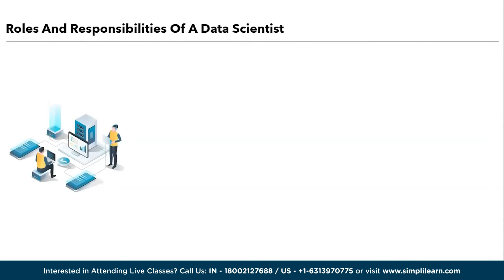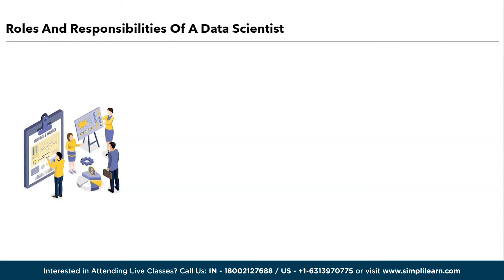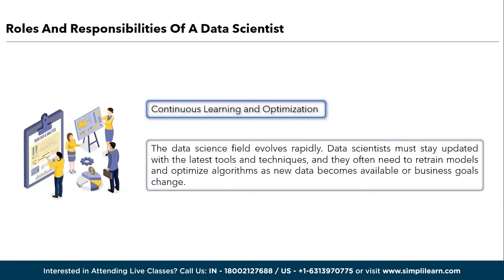We have feature engineering. Feature engineering involves selecting, creating, or transforming relevant variables to improve model accuracy. Data scientists are skilled in identifying which features are most informative for a given problem. Next, continuous learning and optimization. The data science field evolves rapidly. Data scientists must stay updated with the latest tools and technologies, and they often need to retrain models and optimize algorithms as new data becomes available or business goals change. In addition to these primary responsibilities, data scientists may collaborate with cross-functional teams, communicate results effectively, and ensure that data analysis aligns with organizational objectives.